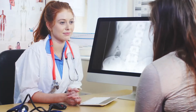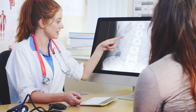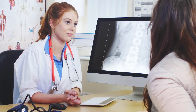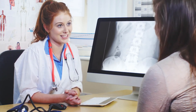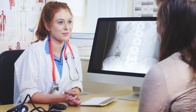Bedridden patients can often develop deep vein thrombosis. This occurs when a large clot forms inside the deeper veins, usually in the legs, and it can be fatal if the clot travels to the lungs. To prevent blood clots of this sort, doctors recommend elevating the legs slightly. This can be done by raising the bottom of the bed roughly 6 inches (15 centimeters), or by placing pillows under the knees and ankles.